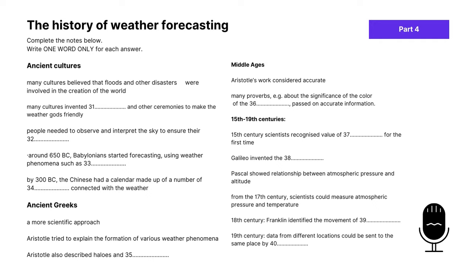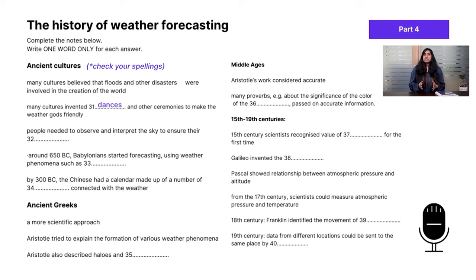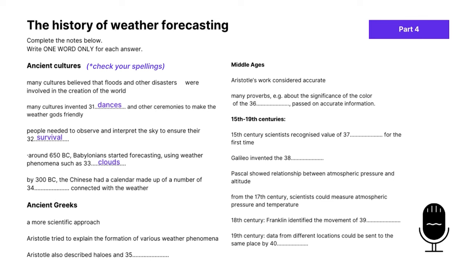That is the end of part four. Let's go through the answers. Question 31: dances. Many ancient civilizations developed rites such as dances in order to make the weather gods look kindly on them. Question 32: survival. Observing the skies was really important — in fact, their survival depended on it. Question 33: clouds. The Babylonians produced the first short-range weather forecasts based on their observations of clouds and other phenomena. Question 34: festivals. The Chinese astronomers developed a calendar dividing the year into 24 festivals.